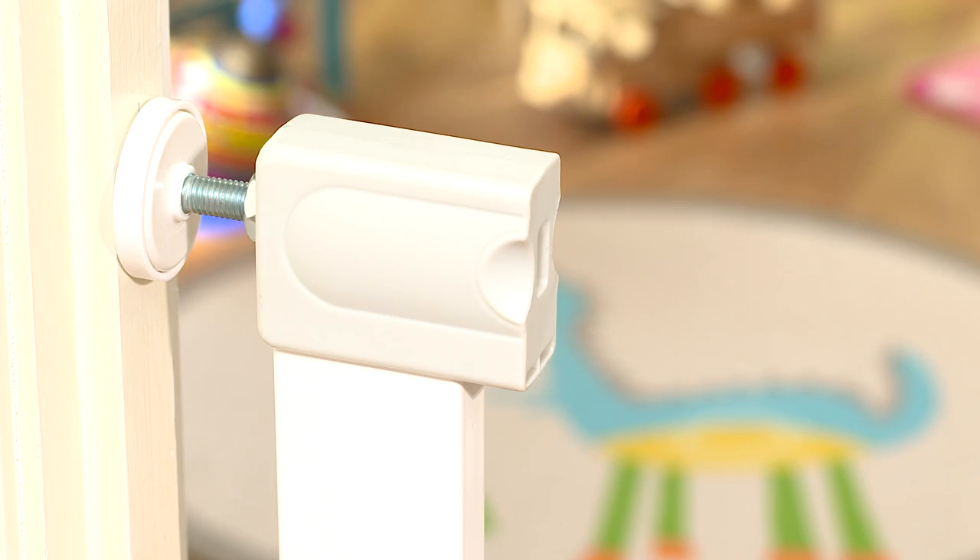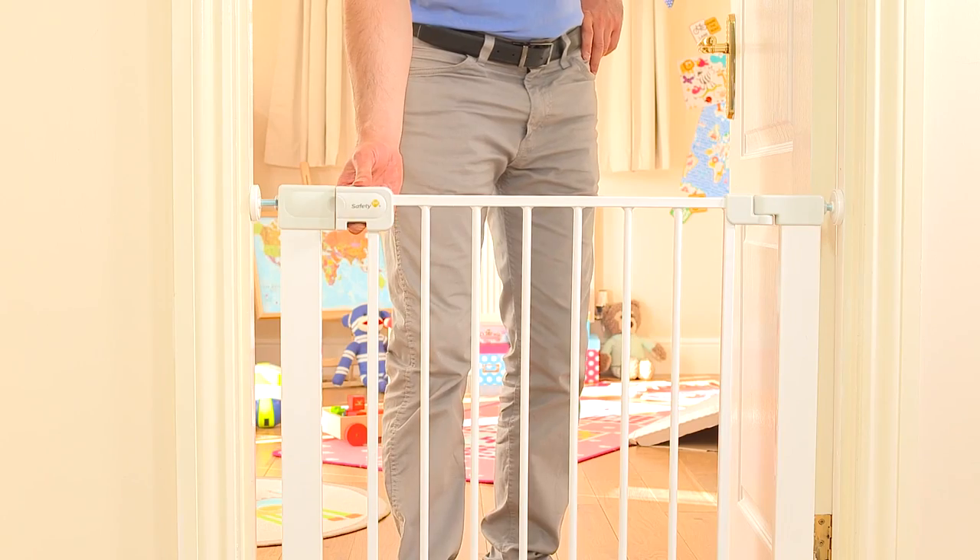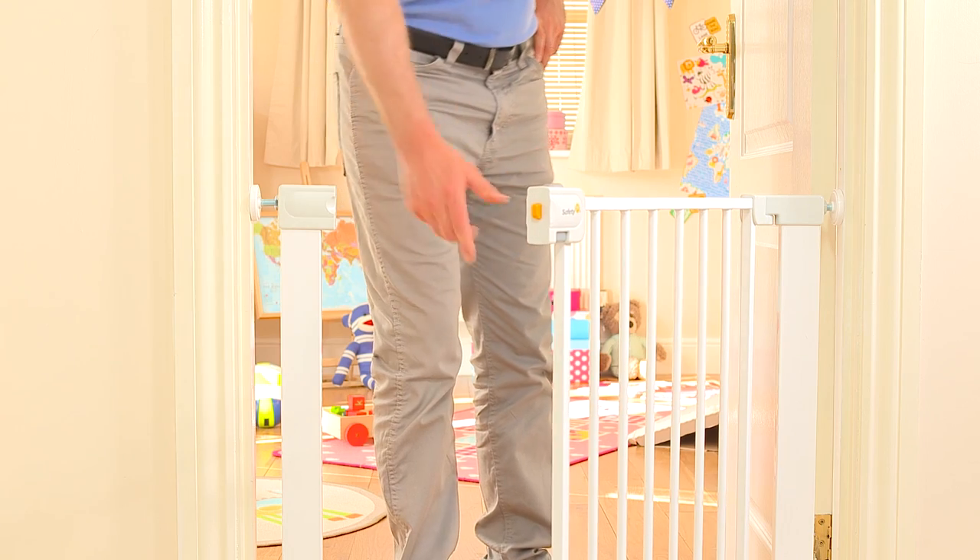You may also want to consider your daily family activities. Perhaps a slam shut gate would work for you, or maybe an auto-close gate if you have older forgetful siblings, or perhaps a gate that's really easy to open with just one hand, freeing up your other hand to hold baby.